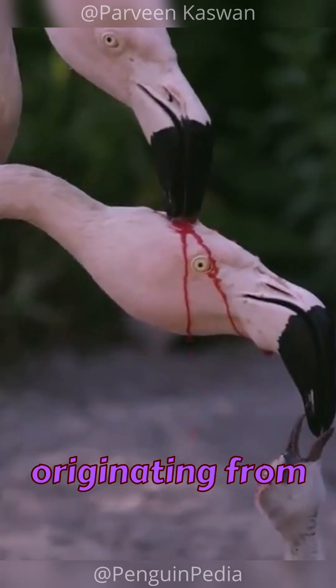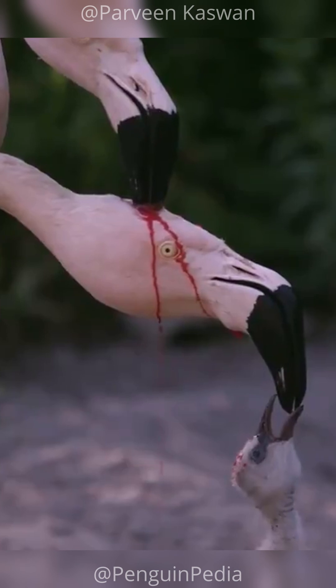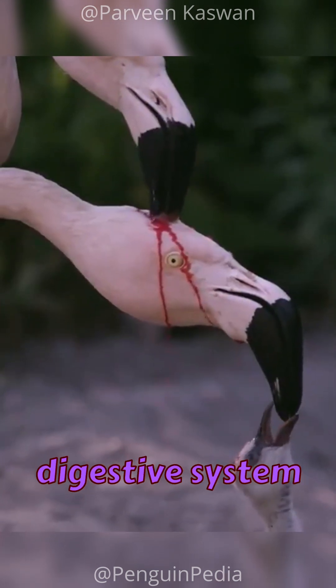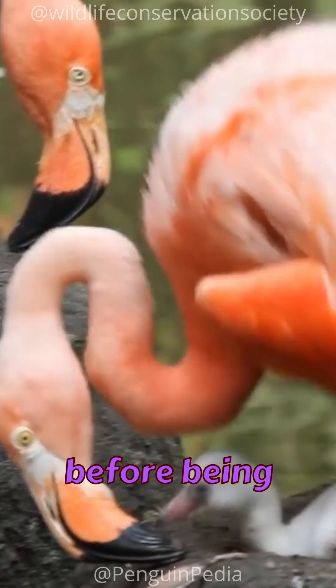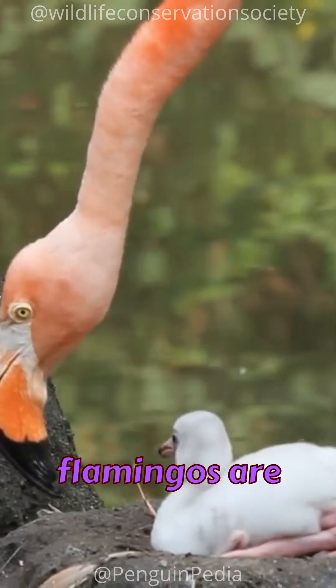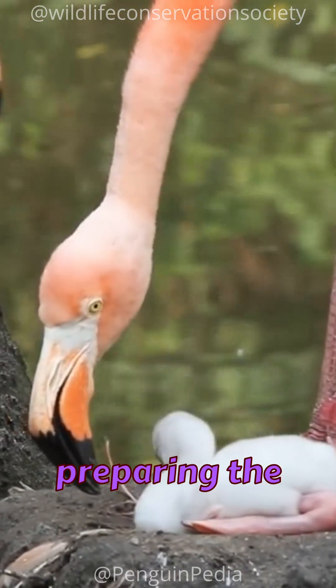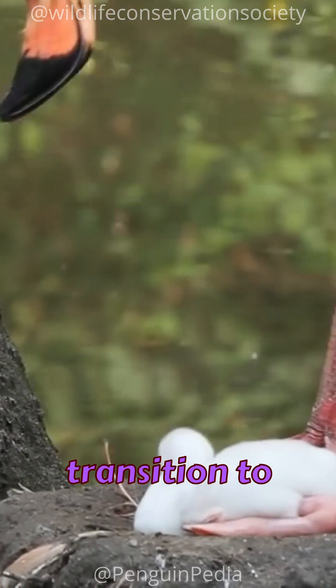Crop milk is a secretion originating from the lining of the crop, composed of protein and fat-rich cells. The crop is a part of the digestive system where food is temporarily stored before being processed. Essentially, the flamingos are nurturing their own stomachs with this nutritious substance, preparing the groundwork for the chick to transition to solid food.